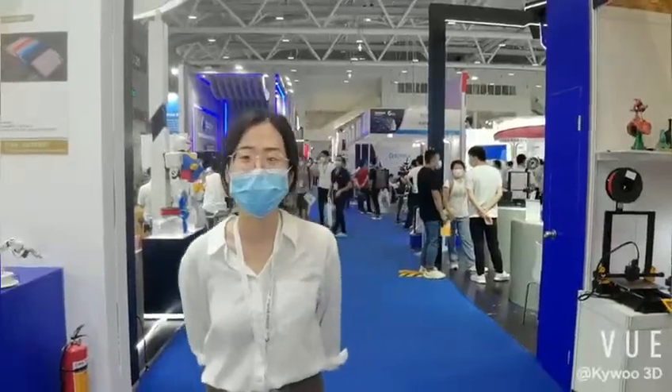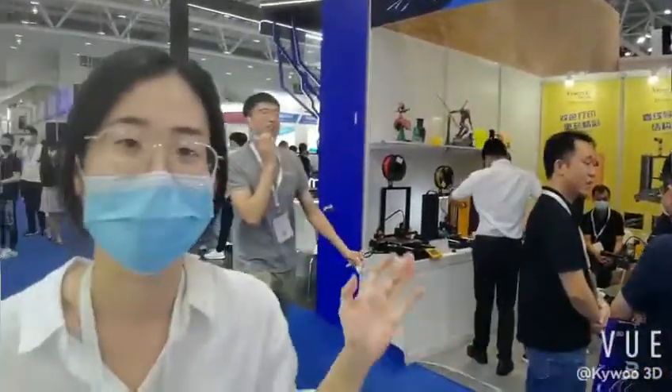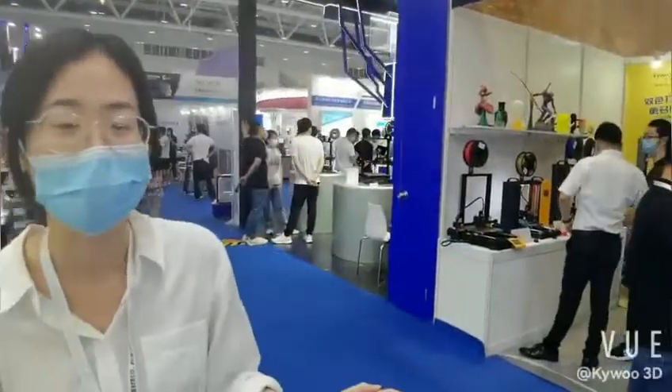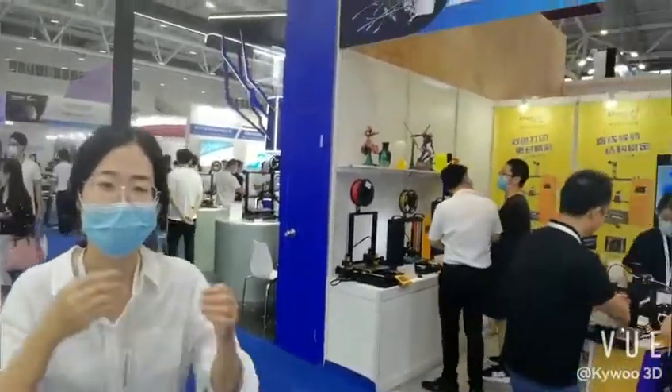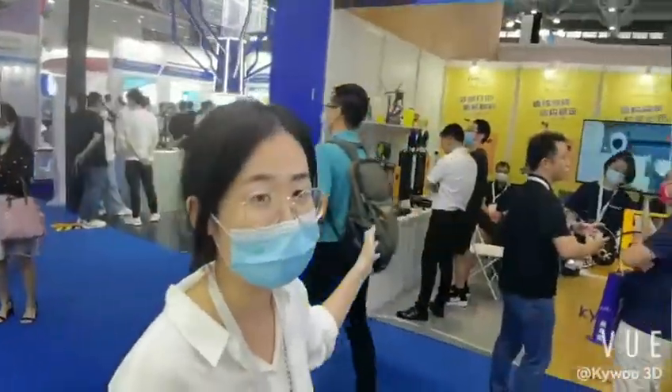Hi, my name is Shuo from Kaiwu Shui. Now we are in our dining area, and this is Kaiwu Shui's first exhibition in Shenzhen, called BookFacts. Now we are getting started with our machine introduction.